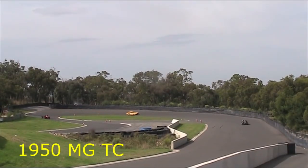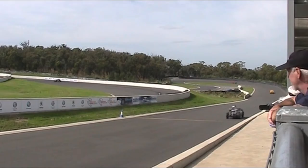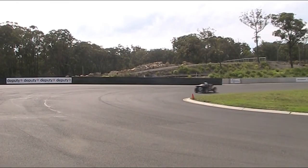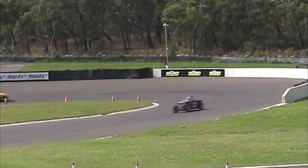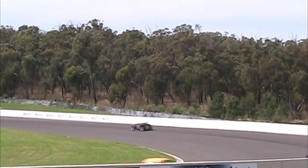Next up we have a 1950 MG TC driven by Ross. It's great to see all these old racing cars out on the circuit being used the way they should be used — and that's revving them around a race track.